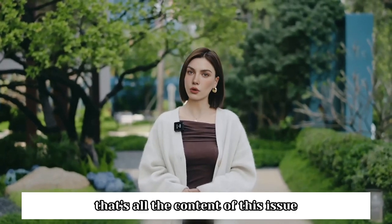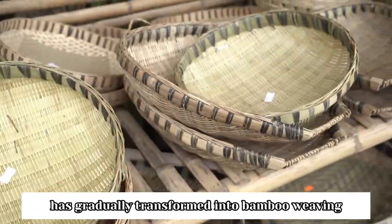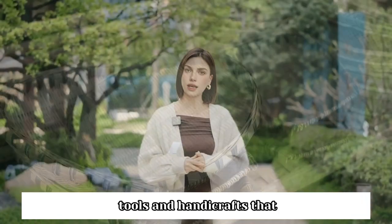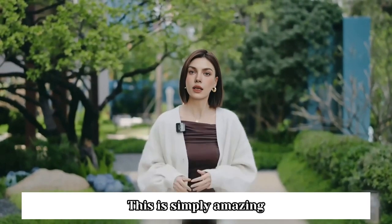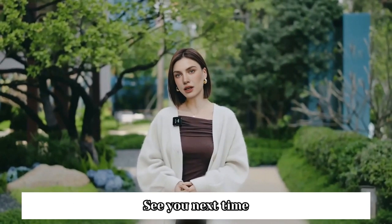All right, everyone, that's all the content of this issue of bamboo weaving. The originally upright bamboo has gradually transformed into bamboo weaving tools and handicrafts that conform to the rhythm of modern life. This is simply amazing. If you want to know more, please subscribe to my channel. Thank you for watching. See you next time.